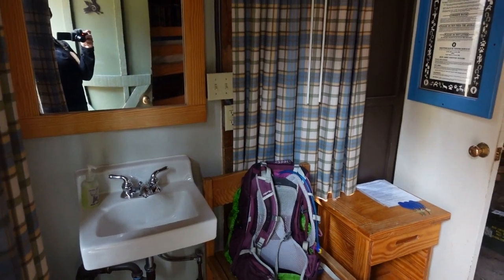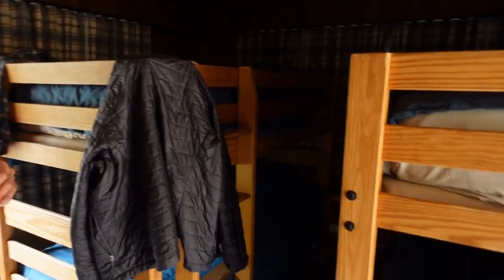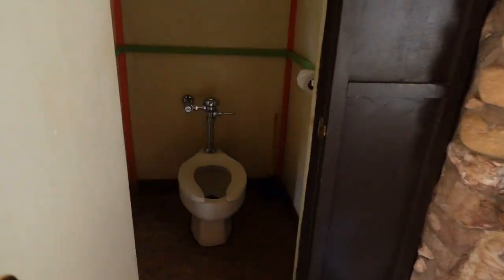Here's a quick cabin tour. We've got two sets of bunk beds, a little charger, a sink, and a bathroom.